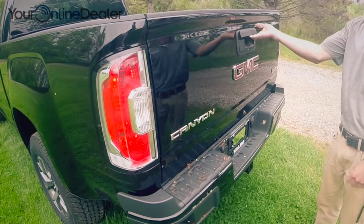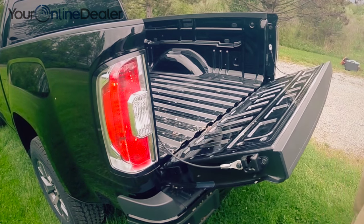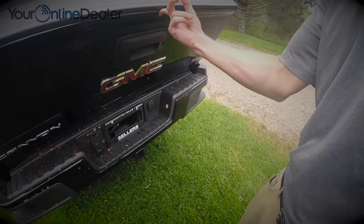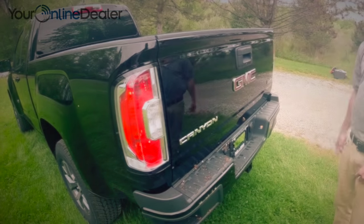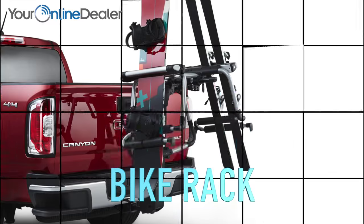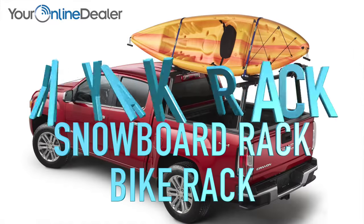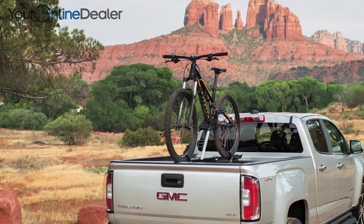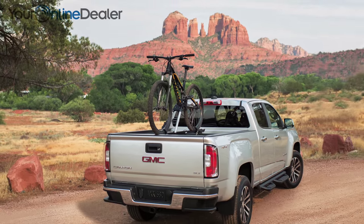Around back, Canyon features GMC's optional easy lift and lower tailgate — so light, you only need one finger to lift. Also on back, you'll find the ingenious corner-step rear bumper, making loading the bed a breeze. Canyon has racks on racks on racks, so you're covered for every hobby, even the latest trends like mobile stationary biking.